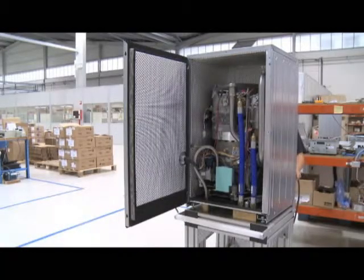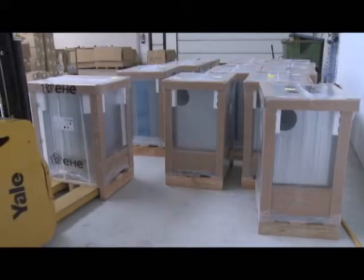Whispergen is a compact product about the size of a dishwasher. It's also very reliable, as it is backed by over 15 years of development. And above all, it's very quiet, which means it can be installed in the home without making any troublesome noise.